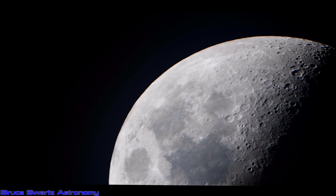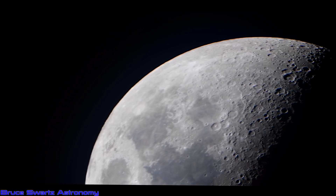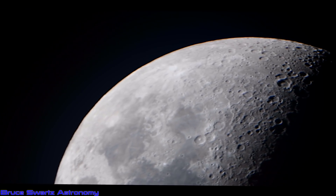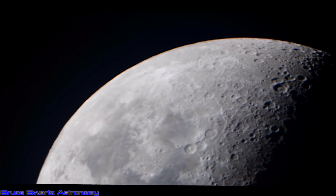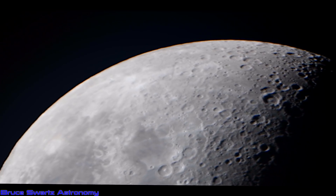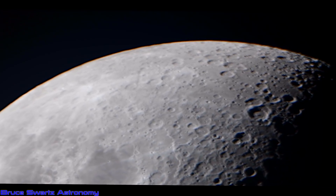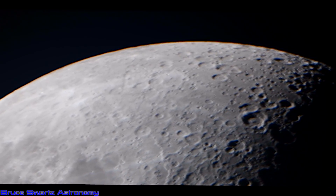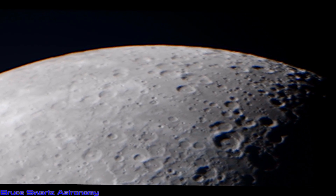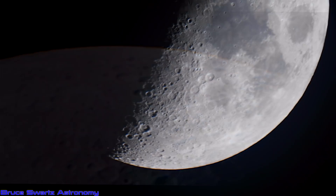I don't think anybody really knows how many craters exactly are on the moon — we hear many different numbers. But there are definitely, my guess, hundreds of thousands of craters. If we are seeing the larger craters having constructed objects in them, imagine the possibilities — the smaller the craters get, the closer we would have to get to see them. Now bear with me, I'm using the word 'crater' because it's the word that the world knows. Do I think they're craters? Nope.